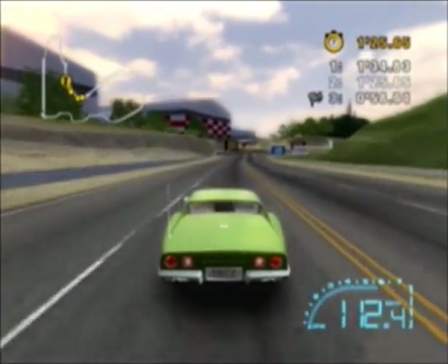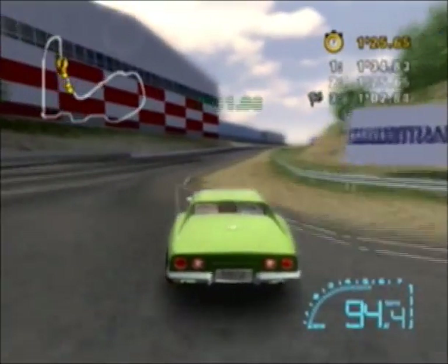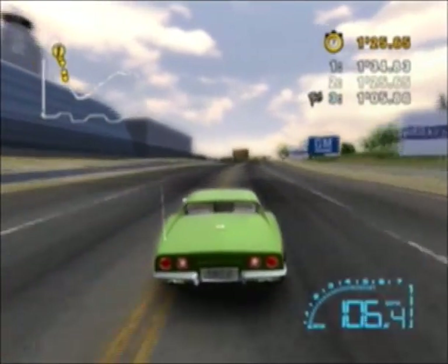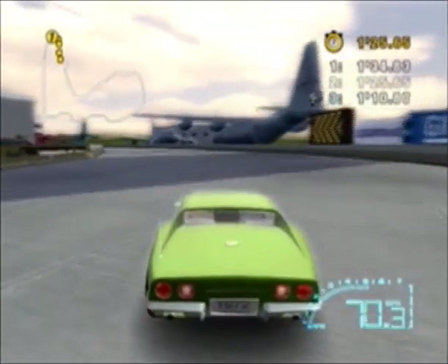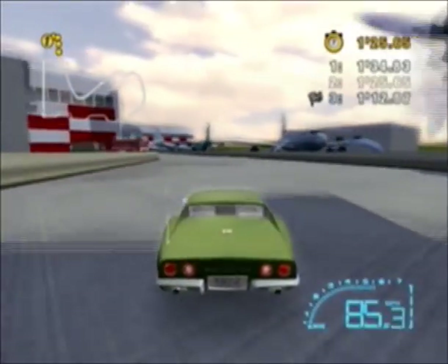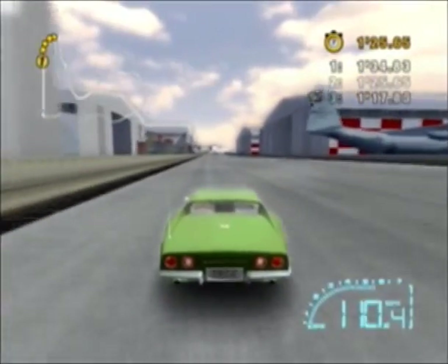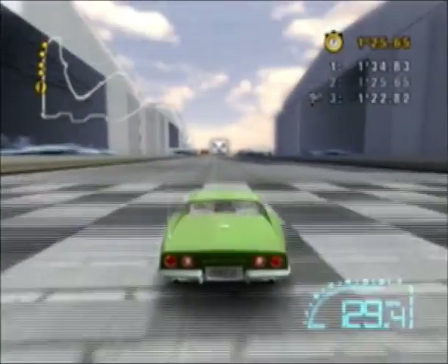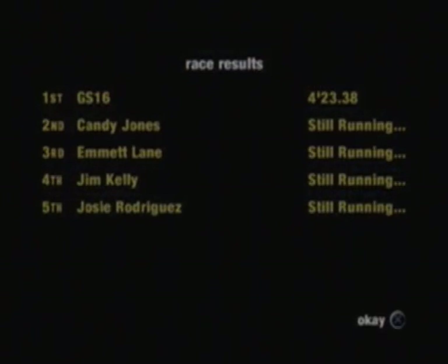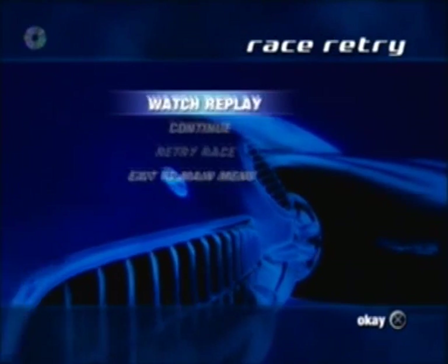Kind of cost me a little bit — 1.66 seconds. I took the turn a lot better that time. I got this, definitely. There we go. It was not a bad race — those are the results right there. New track, let's continue.